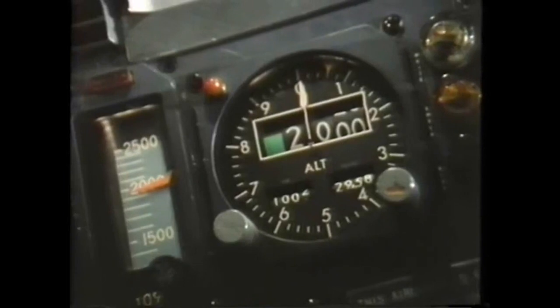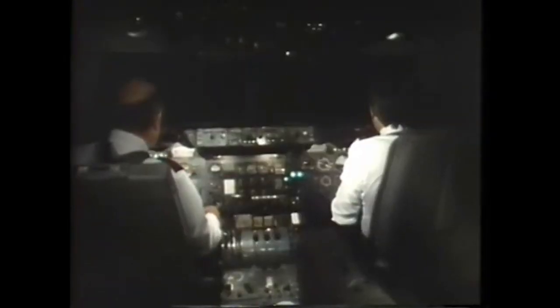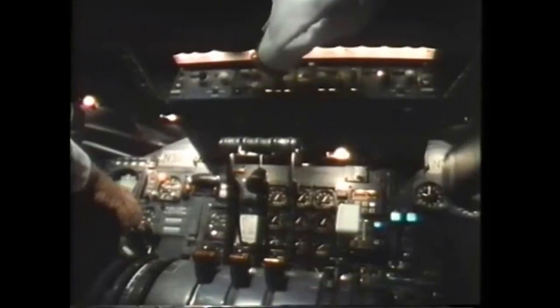Eastern 401, Roger. Turn left heading 360, maintain 2,000. Vectors to 9 left final. Left to 360. I think it's above the red one. I can't get it from here. I can't make it pull out either. We got pressure? Yes, sir, all systems. Put the damn thing on autopilot. See if you can put that light out.